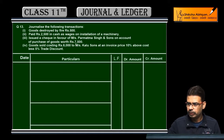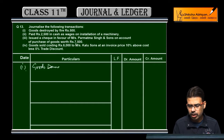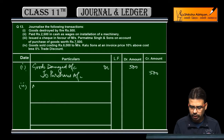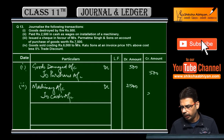Next question. Ab aapki practice ke liye salary questions hain — goods destroyed by fire. Entry: Goods Damaged Account debit, debit all the losses, credit Purchases Account 500 rupees. 2,500 rupees wages diya installation of machinery — wages likhna hai, installation charges likhna hai, asset ka naam likho: Machinery Account debit, to Cash Account. Cash diya to cash likhna, cheque diya to bank likhna.